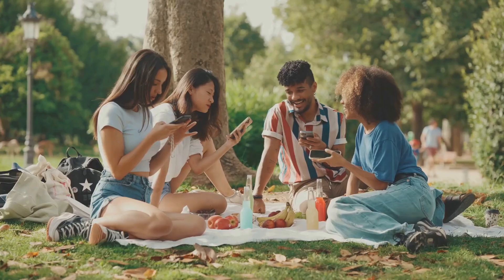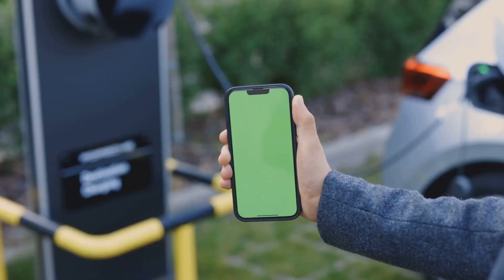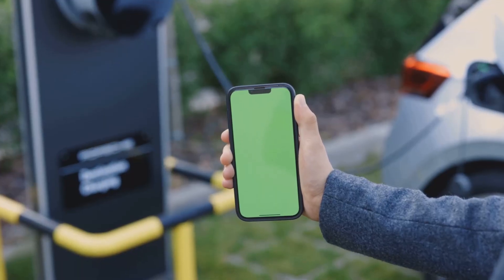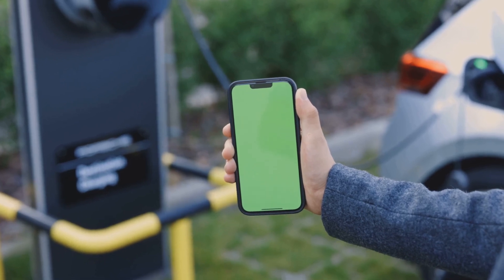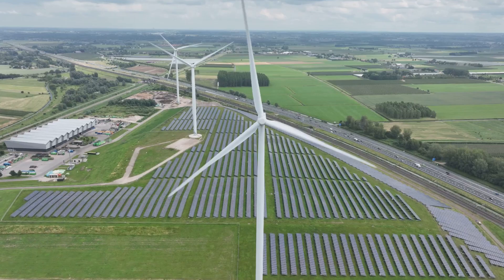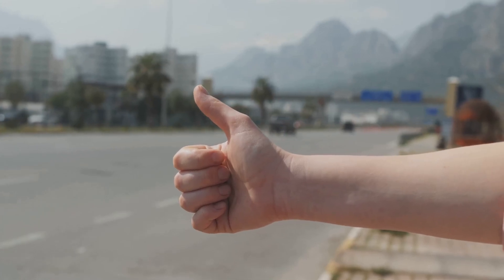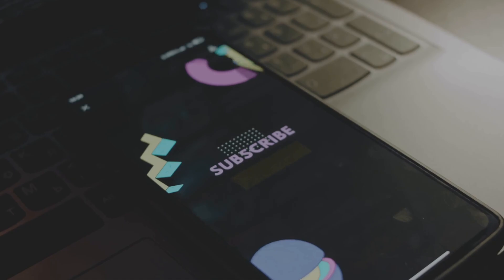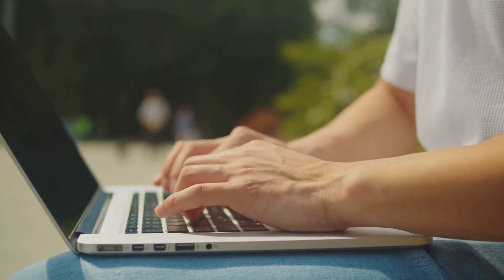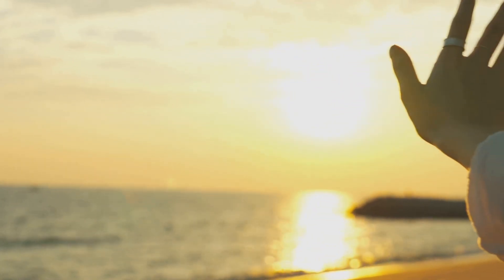So there you have it — your weekly dose of battery tech updates. As you can see, things are moving fast, and the future of energy storage is looking pretty exciting. From longer-lasting phones to electric planes, the possibilities are truly endless. If you found this breakdown helpful, make sure to give it a thumbs up, hit that subscribe button for more tech deep dives, and let me know in the comments what tech you're most hyped about. Until next time, stay charged up, and I'll catch you in the next one. Peace!